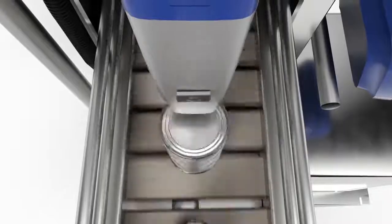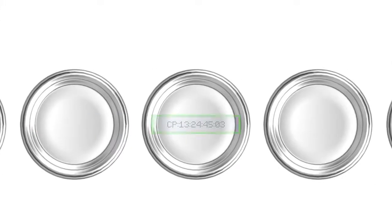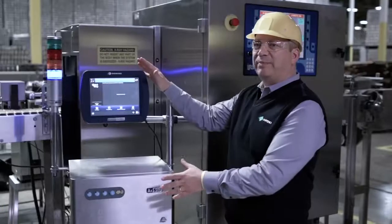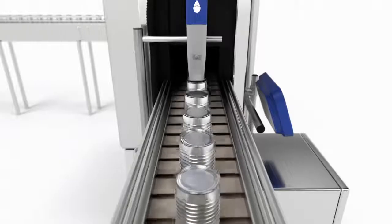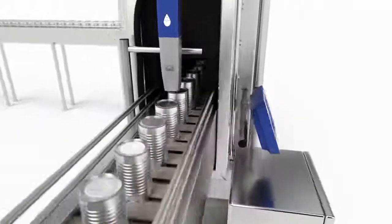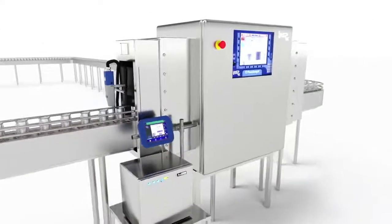Because of the speeds that food canning lines are moving these days, the ability to actually track down the can that got rejected is the major solution that we're providing now with the marriage between Pico Inspects and Domino's printing solution. It's now available as a first in the industry to any existing or new user of Pico Inspects and Domino equipment.